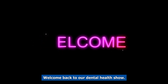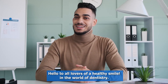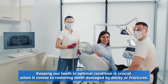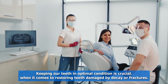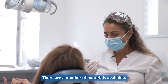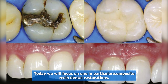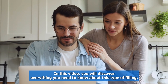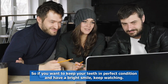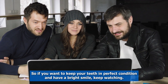Welcome back to our Dental Health Channel. Hello to all lovers of a healthy smile. In the world of dentistry, keeping our teeth in optimal condition is crucial. When it comes to restoring teeth damaged by decay or fractures, there are a number of materials available. Today, we will focus on one in particular: Composite Resin Dental Restorations. In this video, you will discover everything you need to know about this type of filling. So, if you want to keep your teeth in perfect condition and have a bright smile, keep watching.